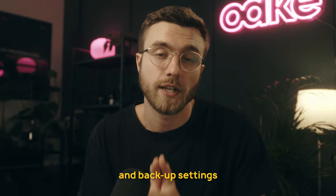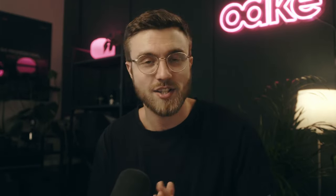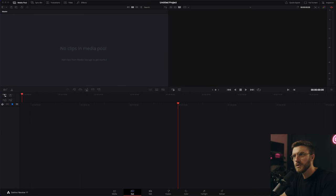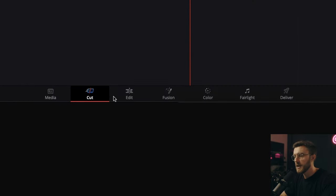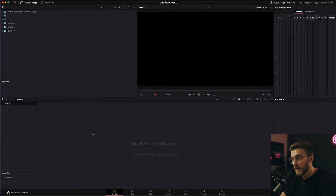Another nice feature in DaVinci is their autosave and backup settings, but honestly I think I'll never stop spamming the save button every other second — that's just too deep in me. When you jump in, this is what you're going to see, and we navigate this user interface using the tabs down here. These tabs are basically different workspaces depending on what part of the editing process you're in.